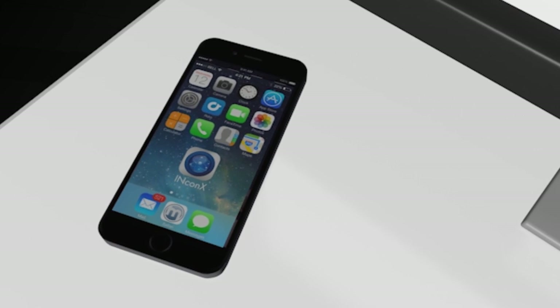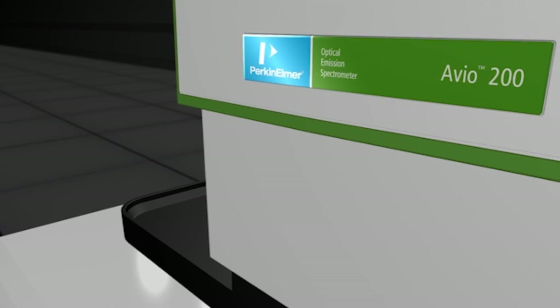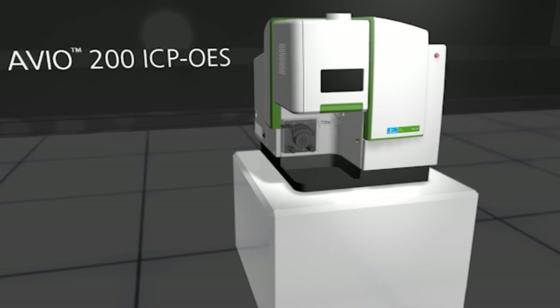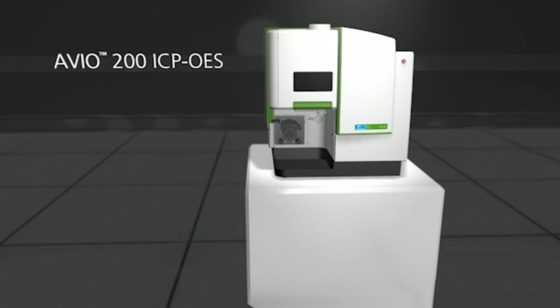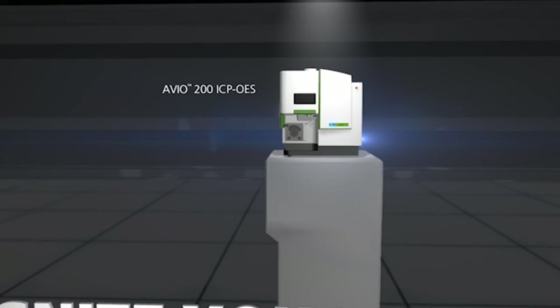Virtually monitor and manage your workflow from anywhere using the InConnect mobile status app. Perkin Elmer is changing the direction of ICP with the most accessible system to date, empowering analytical labs with unparalleled ease of use, sample versatility, and cost-effective performance. The new Avio 200 ICP OES: Amazingly capable. Remarkably affordable. Ignite your analysis.